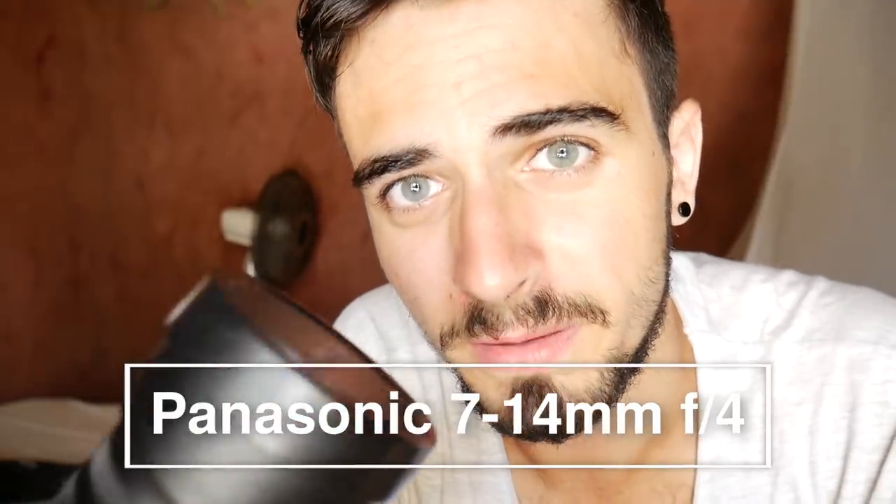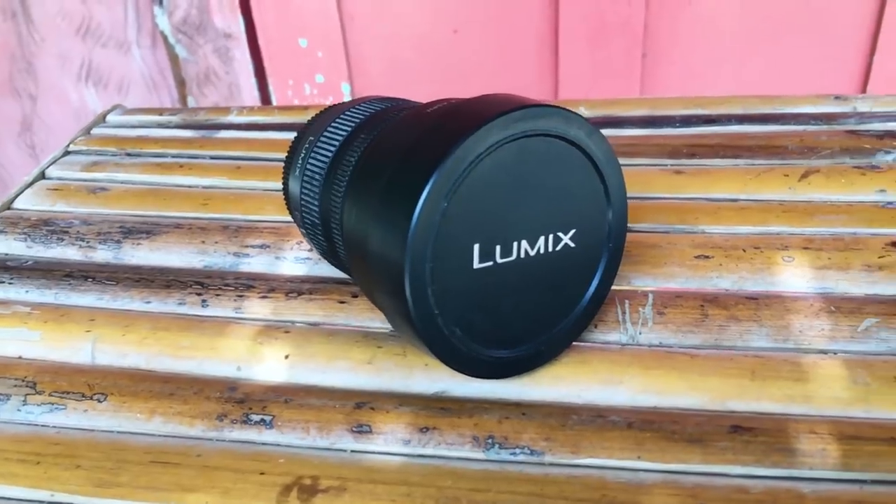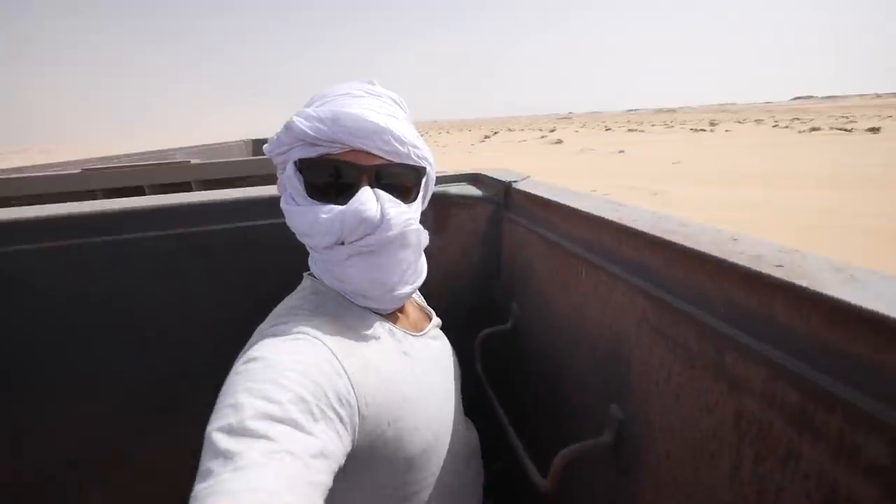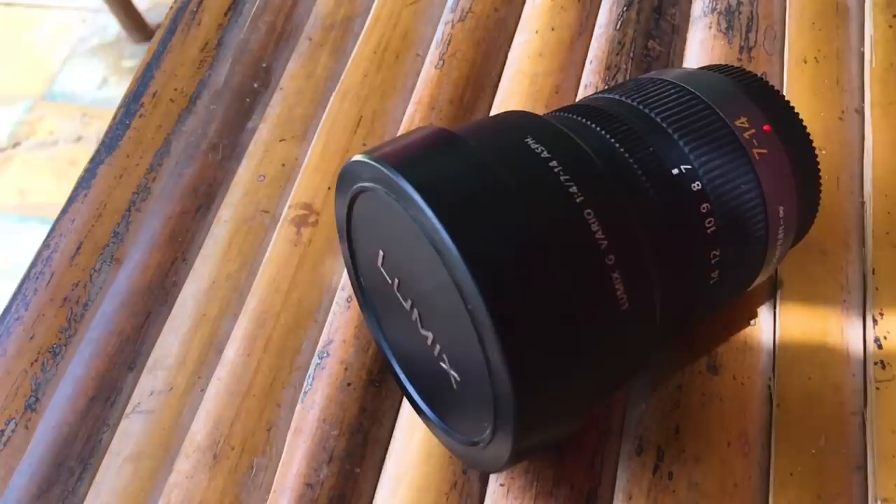Moving on to the lenses. 99% of the time I shoot with this lens — it's a Panasonic 7-14mm wide-angle lens. I'm a huge fan of wide-angle lenses especially for travel vlogs, because the audience can see the background better, whether it's a busy street or some beautiful nature. For this reason I wanted the widest lens available and I ended up with this. The bad part about this lens is the price — like most wide-angle lenses, this one was pretty expensive at $800.